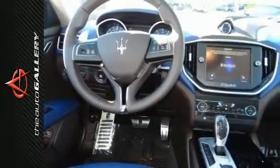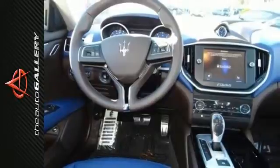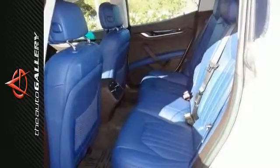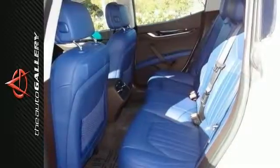The sport package with the 20-inch wheels, Inox sport foot pedals, shift paddles, and blue painted brake calipers. It also has heated front seats, navigation system, power moonroof, and steering wheel mounted audio controls.